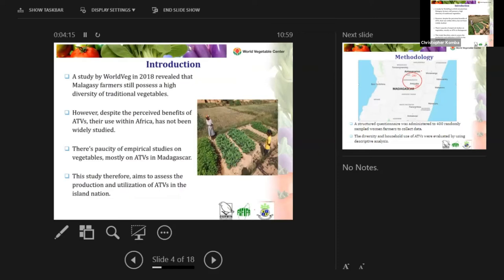A scope study conducted by the World Vegetable Center in 2018, which preceded this project, revealed that in Madagascar there is still a high diversity of traditional vegetables. However, these vegetables are often in danger of being lost due to generational change — as the older generation goes and the new generation comes, the younger generations are not aware of the benefits of these traditional African vegetables.